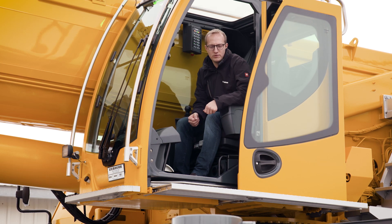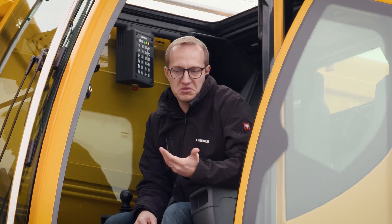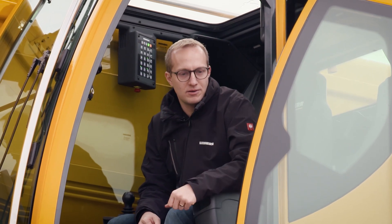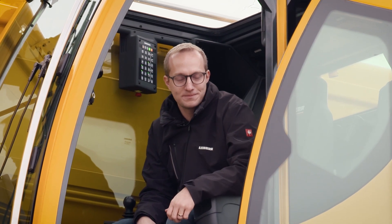The trade shows were all cancelled. So then we had to ask ourselves, how could we launch this 150-ton crane when it was not possible to do it live? Jan Kepler and I sat down together and we decided relatively quickly that we had to do the whole thing virtually. And that was the start of the virtual product launch.